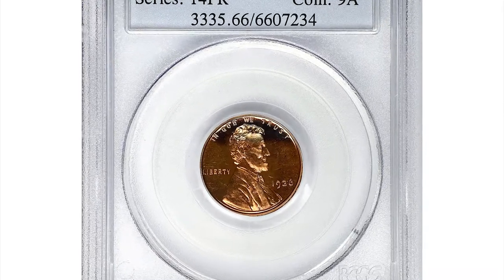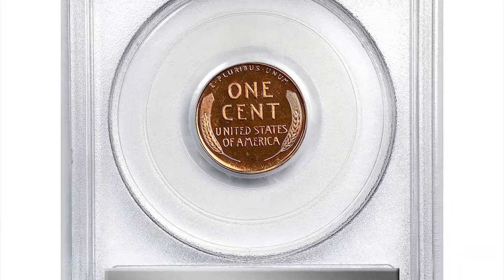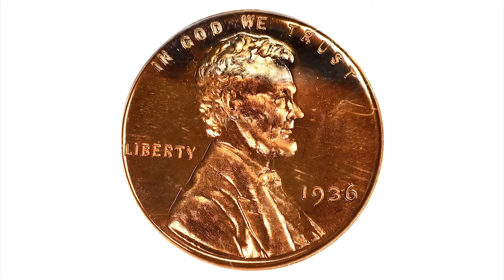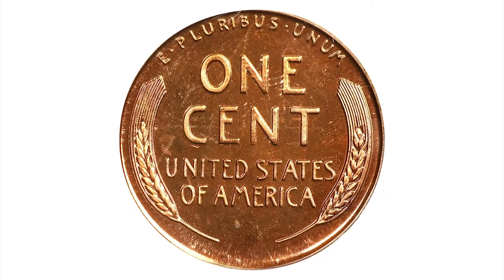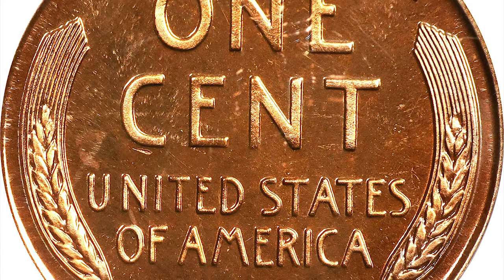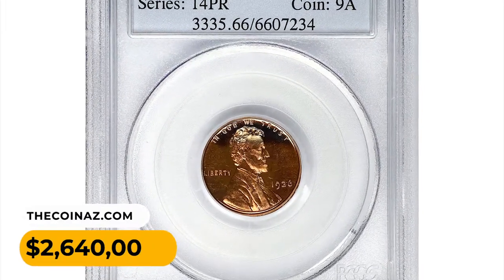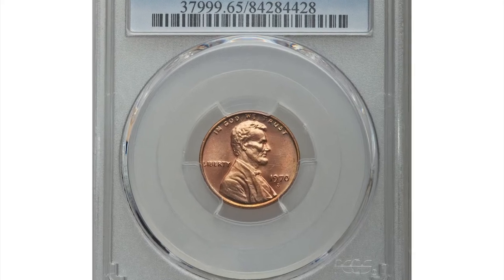Here is a 1936 Lincoln cent in PR66 red condition. Dusky pinkish-orange surfaces exhibit a blush of varied color at the upper border that alternates between pale golden pink and steely red as the coin rotates under the light. The strike is full and the finish is universally reflective. The first proofs produced since 1916, the 1936 is a key date issue in the modern proof Lincoln series. It was sold for $2,640 on June 13th, 2023 at Stack's Bowers auction.